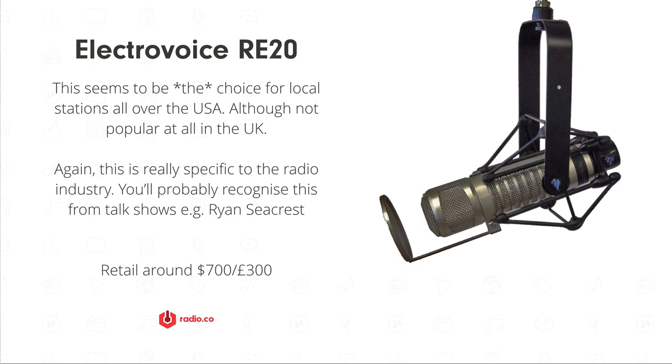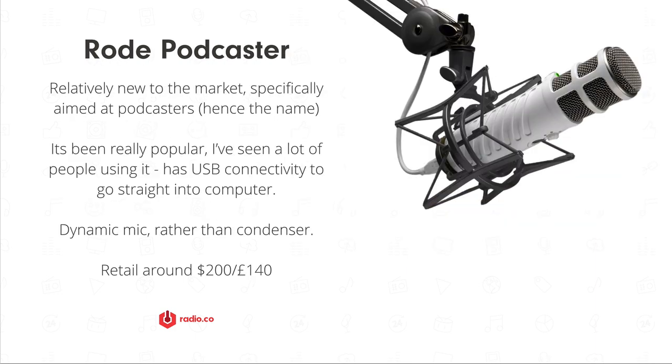Broadcasters like this mic because it gives them that classic radio sound — it picks up on the bass and also the higher-end notes, so you get sparkle in your voice. It's really the classic sound associated with talk radio in the USA. I don't think I've seen it in any stations in England, but every single station in the US loves this mic.